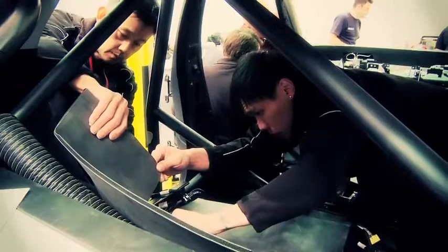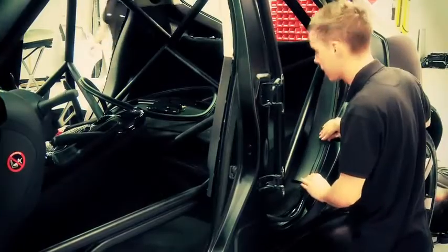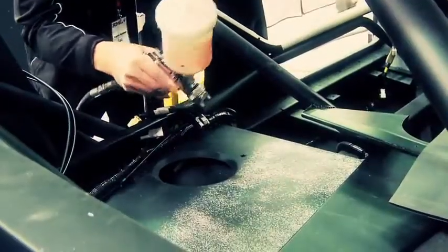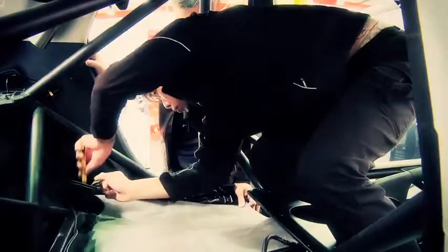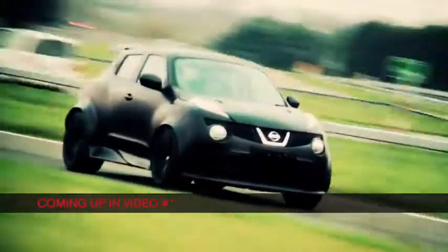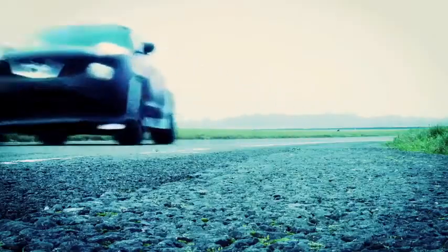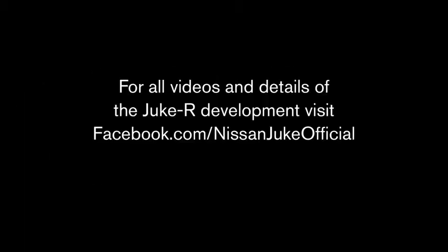The Duke R is as close as possible to a production car inside, so wherever possible it features road car trims and is fully fitted with carpets, roof liner, and other detail components. A lot of work has been done to make this the fastest crossover vehicle in the world. It's time to hit the track and see what it can do.